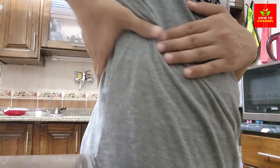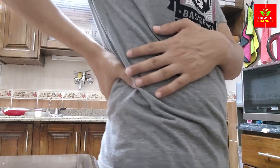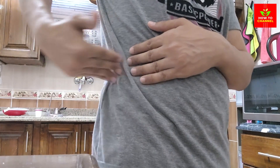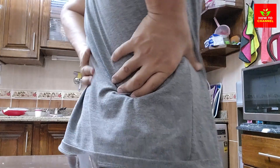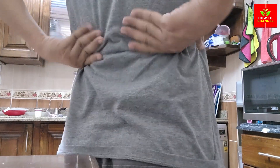3. Onions. Onions, like garlic, are packed with antioxidants and anti-inflammatory compounds. They help improve kidney function by reducing oxidative stress and inflammation. Onions are also a great source of essential nutrients like vitamin C and fiber, which support overall health.